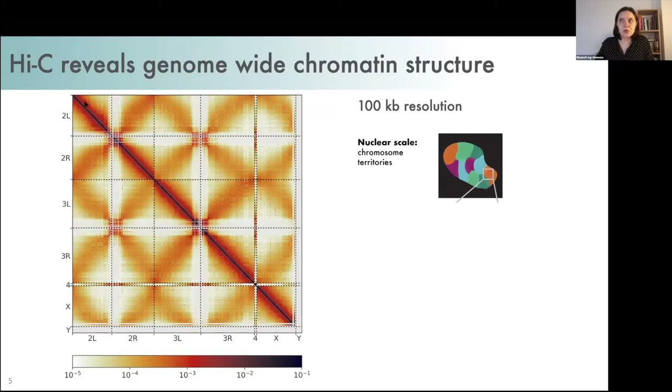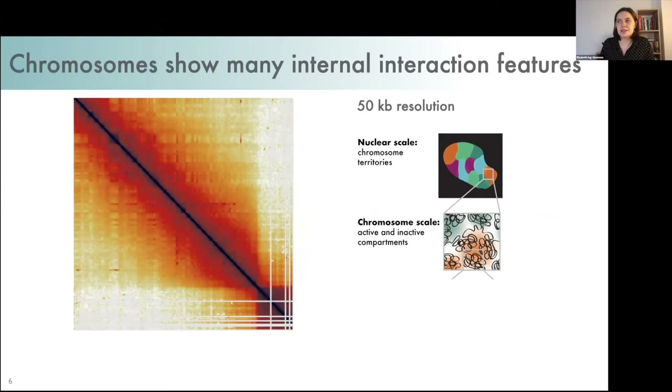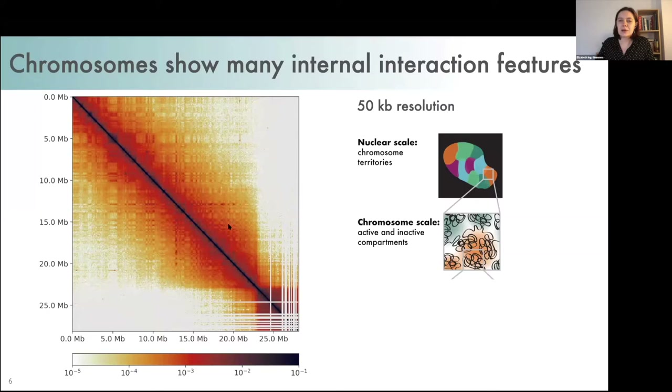This is Hi-C from Drosophila, showing the whole genome with each chromosome or chromosome arm labeled. You can see that each chromosome has more interactions within itself than with other chromosomes — these are the chromosome territories I mentioned earlier. If we zoom in to a single chromosome arm, we can see additional structure at a smaller scale. This alternating plaid-like pattern represents interactions of active regions with other active regions, and inactive with inactive regions, called compartmentalization.